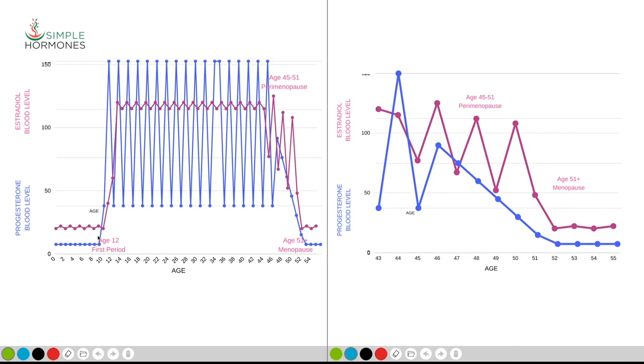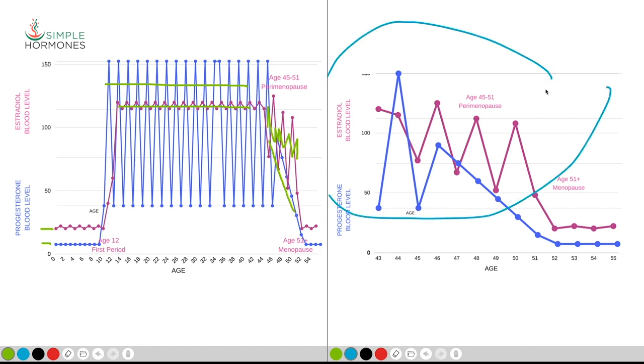We can also look at superimposing the progesterone level along with the estradiol level on the same graph. We can see how those lifetime patterns overlap — the consistent levels of progesterone and estradiol throughout the childbearing years, and then once we get into perimenopause, the dramatic change in estradiol and the gradual decline in progesterone. Zooming in on the perimenopause area between age 45 and 51, we can see estradiol having dramatic highs and lows while progesterone consistently drops over a five or six year period.